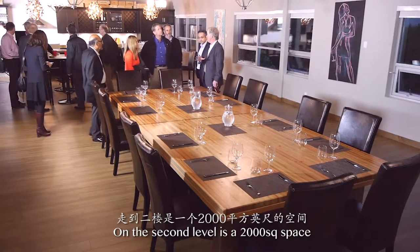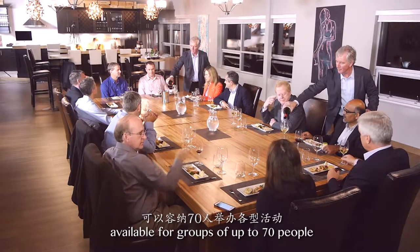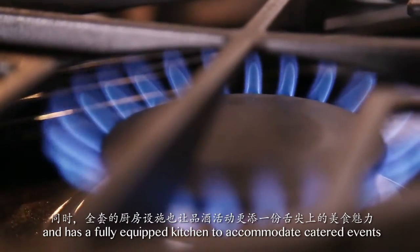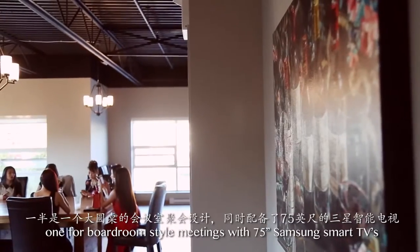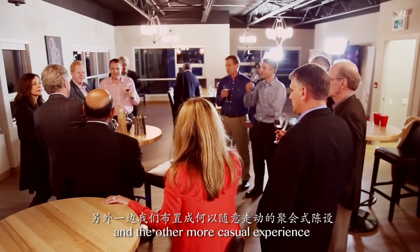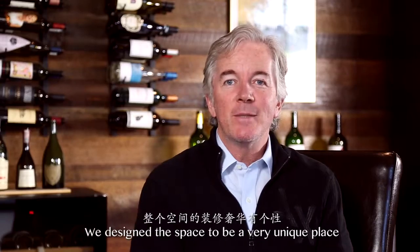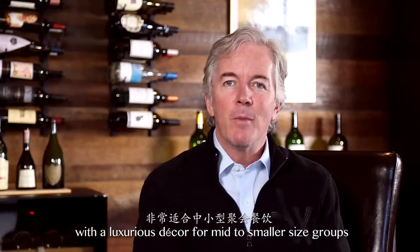On the second level is a 2,000 square foot space available for groups of up to 70 people and has a fully equipped kitchen to accommodate catered events. We have two distinct areas here: one for boardroom style meetings with 75 inch Samsung smart TVs, and the other a more casual experience for wine themed tasting events. We designed the space to be a very unique space with a luxurious decor for mid to smaller size groups.